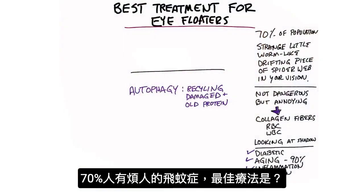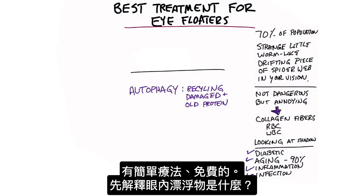So what is the best treatment for those annoying eye floaters that 70% of the population has? It's a very simple and inexpensive solution — it's actually going to be free. But let me first explain what an eye floater is.